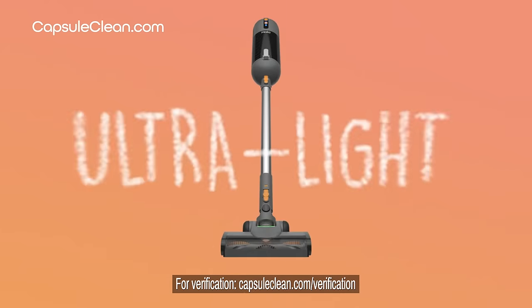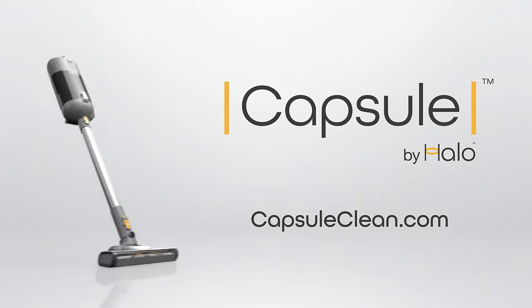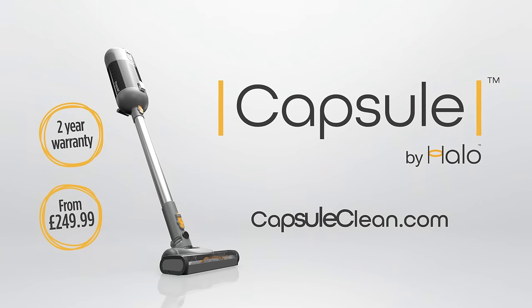Capsule — the only ultralight cordless with the power and capacity of a full-size upright. Hurry, exclusive capsule offers are on right now at capsuleclean.com.